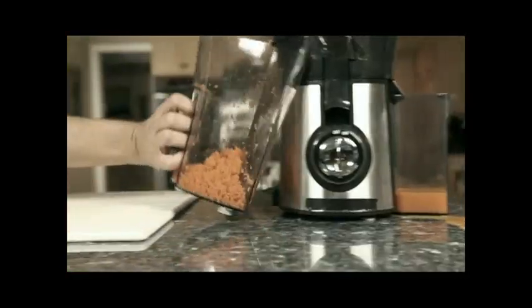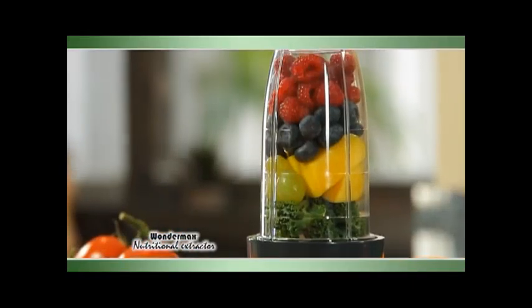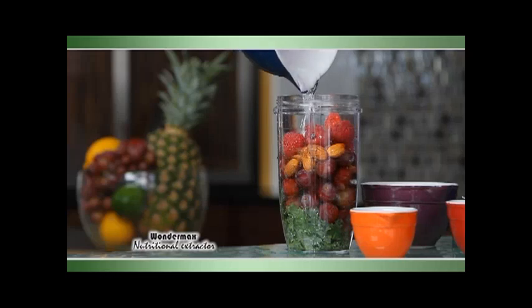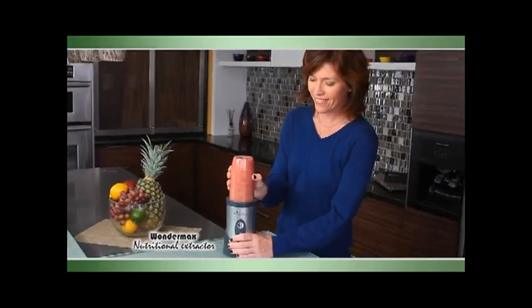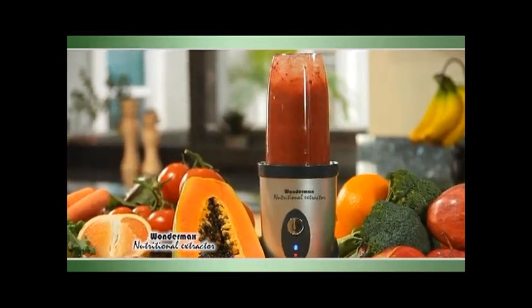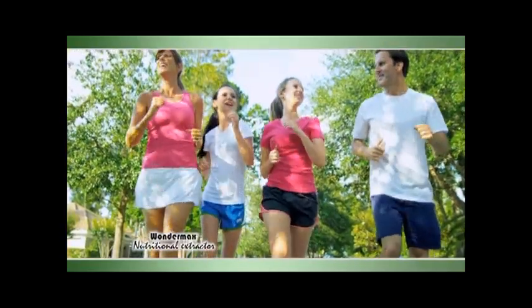Blenders just blend and make smoothies. Juicers just juice and leave all that fiber behind. With the Wondermax nutritional extractor, it extracts the nutrients, the vitamins, and the minerals from the everyday food that you eat, turning them into superfoods. You are what you eat? Actually, it's what you absorb. That's why owning a Wondermax is so essential — you're cutting down on a cellular level all of the foods so you're getting the maximum optimal nutrition your body needs to sleep better, feel better, and look years younger. If you're ready to live your life to the max, order the Wondermax right now.